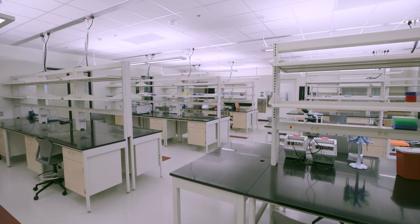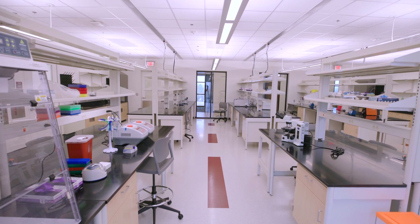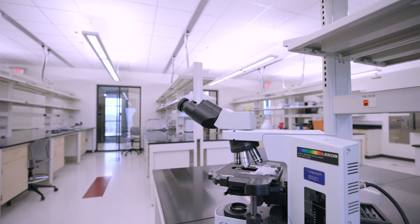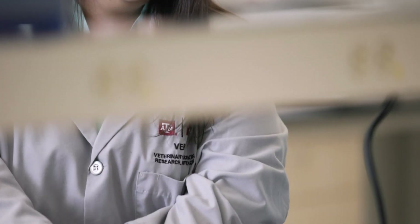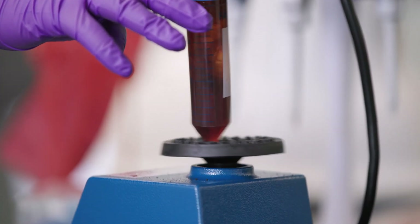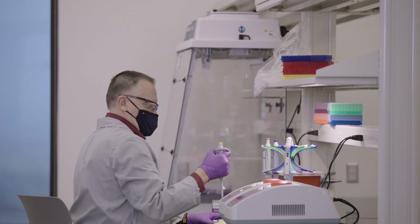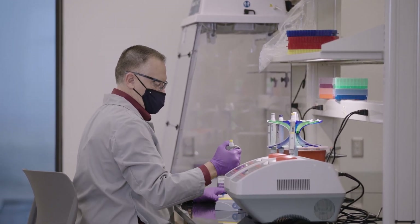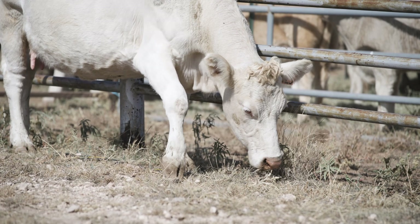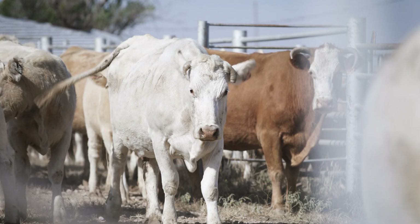The west end of the second floor houses approximately 3,000 square feet of finished laboratory space, and an additional 2,300 square feet of shelled space accommodates future growth of research programs. These spaces are equipped with the most up-to-date technologies for genomic sequencing and bioinformatics, molecular diagnostic tests and microbial cultures used by research teams investigating infectious diseases and microbial ecology — addressing issues critically important to the livestock industries of Texas.